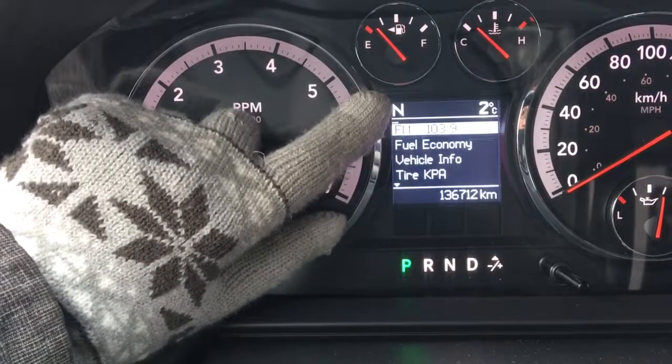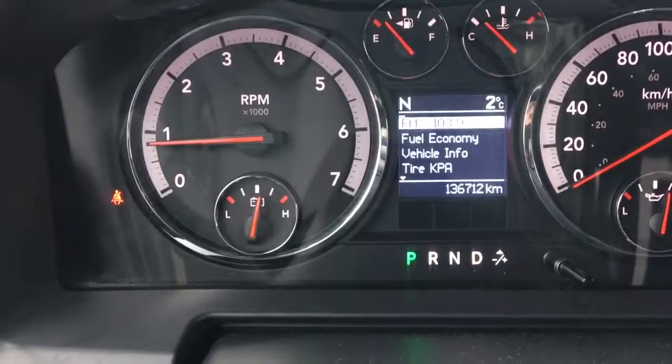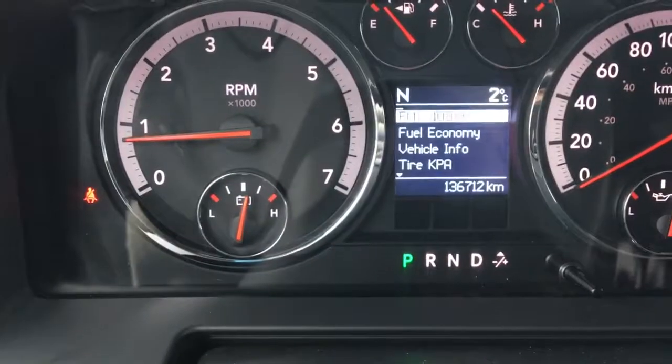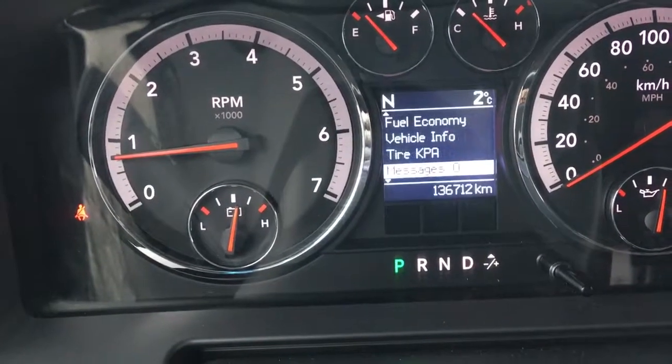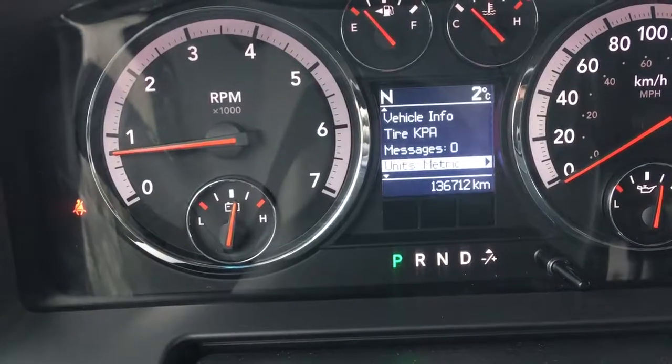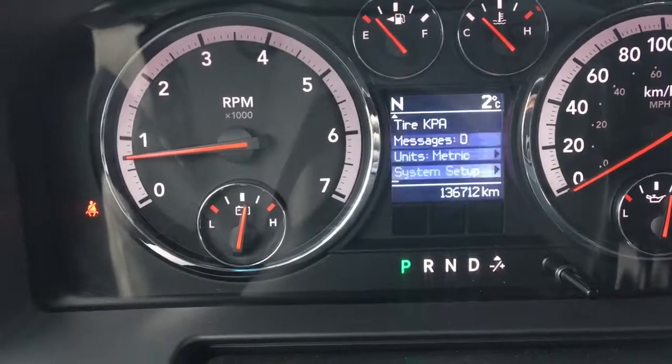Up in the left-hand corner we are facing north and it is two degrees outside. This screen is controlled by these buttons here. You have fuel economy, vehicle info, tire pressure monitoring system, messages, unit settings, system setup — that's all accessible from there.